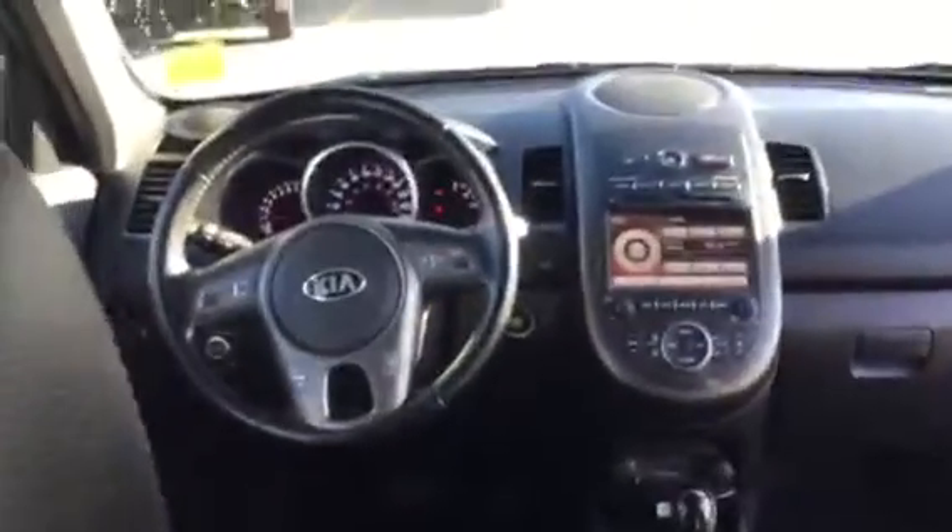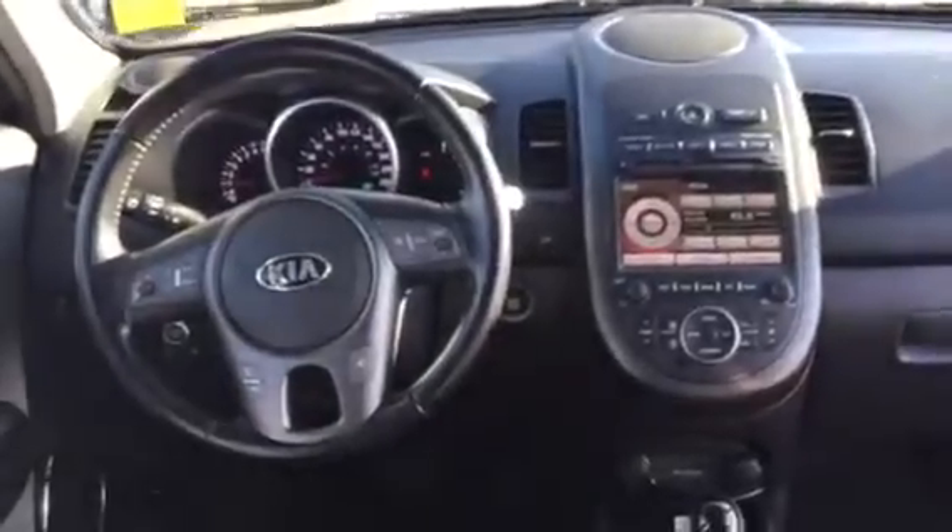Also comes equipped with the sunroof, factory tint windows. As you can see, lots of cargo room, and just stepping inside you'll see what it looks like — 64k.